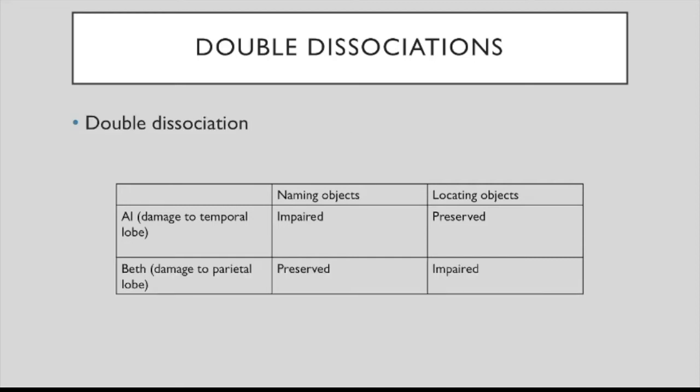We can illustrate double dissociation by finding another person whose functions are impaired in the opposite way. For example, Beth, who has parietal lobe damage, can identify objects but can't tell exactly where they are located. The cases of Al and Beth taken together represent a double dissociation and show the independence of the mechanisms involved.